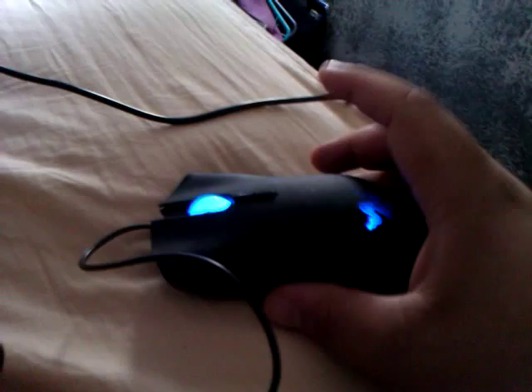So, help me out. Help me make this work. I love this mouse. Make it work. Thank you, YouTube. Okay, bye.